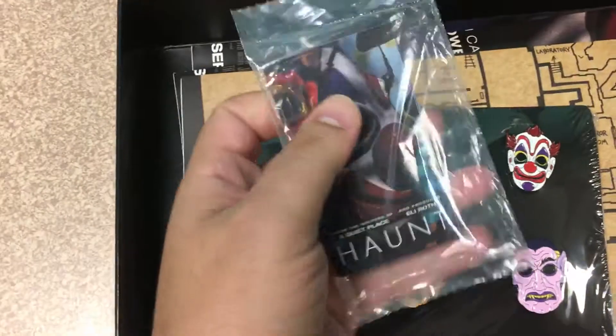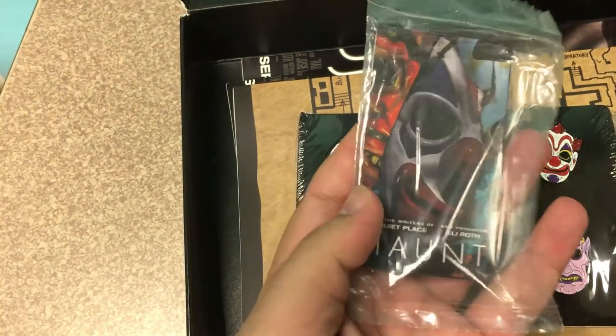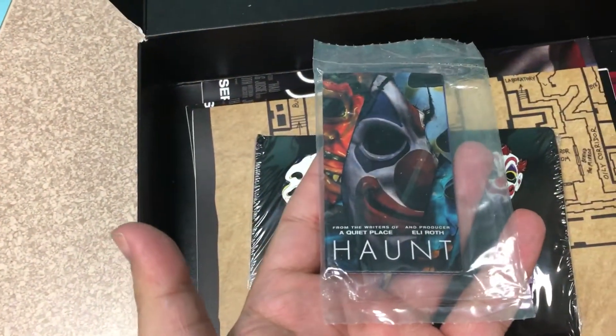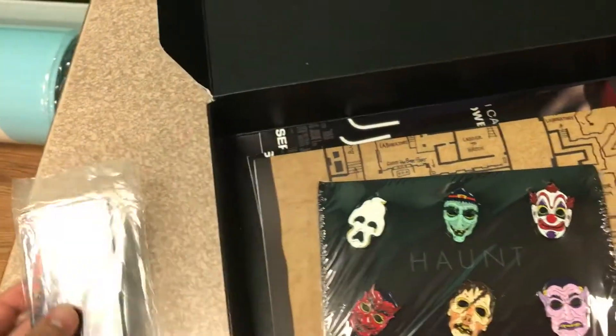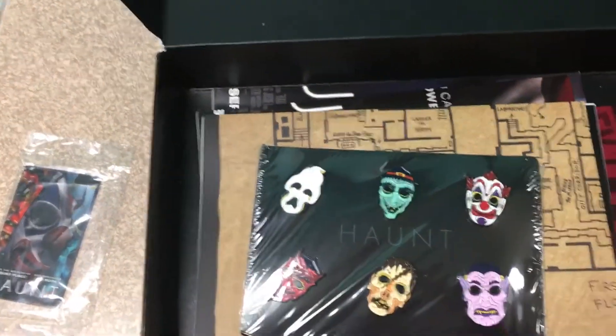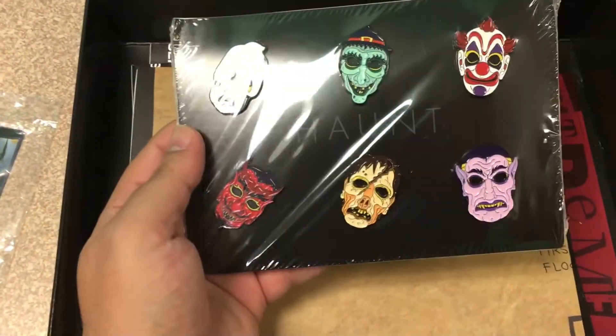First off we've got some magnets. I believe there's four in here — going to have to open it up and take a look. The original magnets from other sets came individually. Kind of stinks that they're all together because I've actually never opened any of the magnets, but I do have them all. Going to have to open that one it looks like.